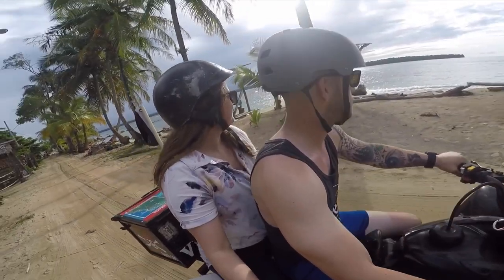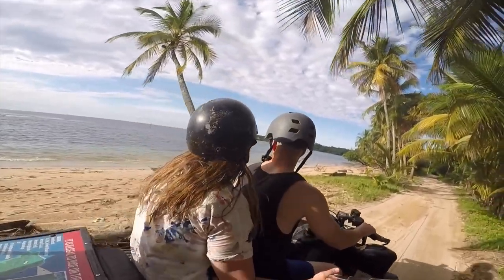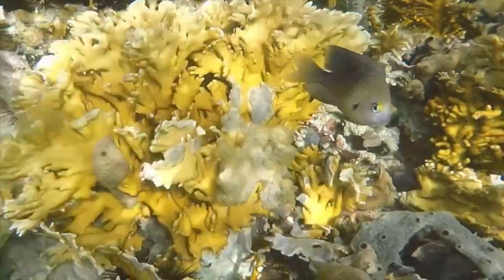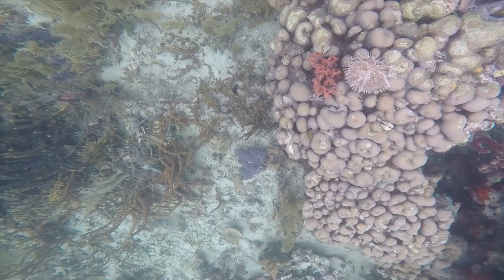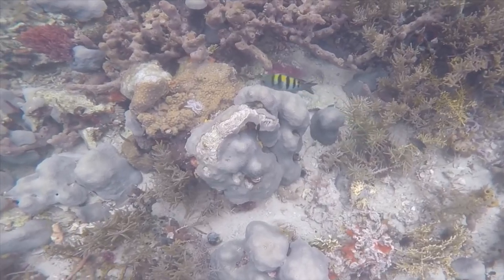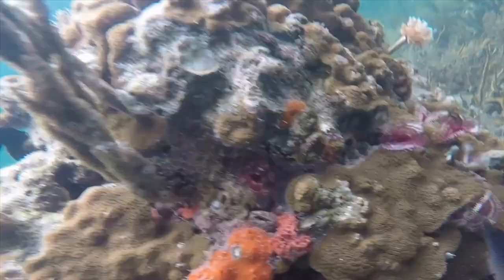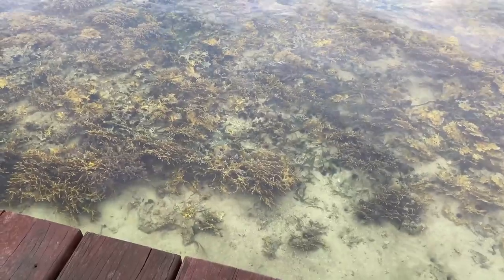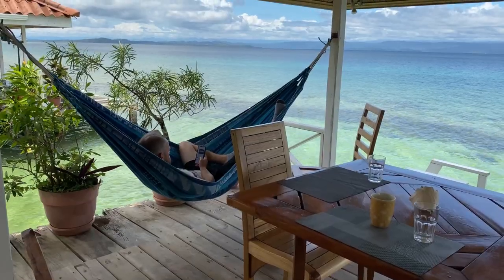Then there's snorkeling. We brought our own equipment, but you can rent that too. Some lodging may provide these things for you — our overwater bungalow rental, for instance, allowed us to use their paddle boards. Do some research before booking your stay to see if you can save some money with included perks like this.